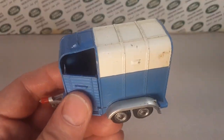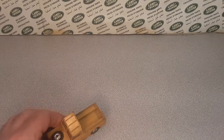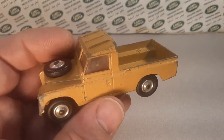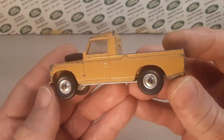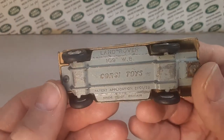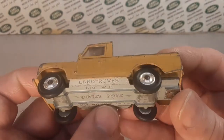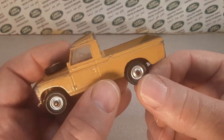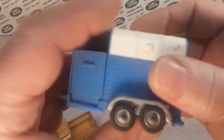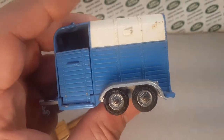This tan or beige version came out 1959 to 1968. I don't believe it ever came out with whiz wheels — I couldn't find anything to confirm that. And I'm not really sure if it came out with pressed cast wheels like this either. I don't believe it did, but I could be wrong.